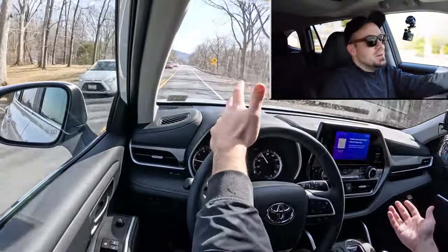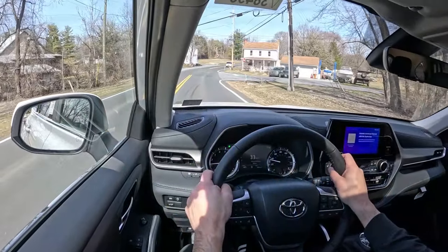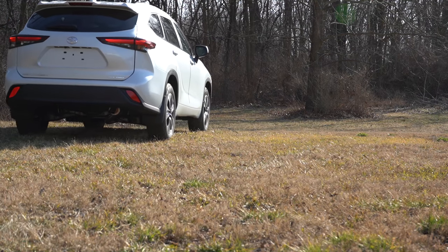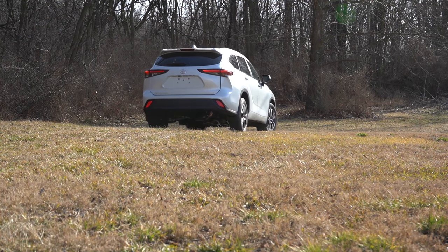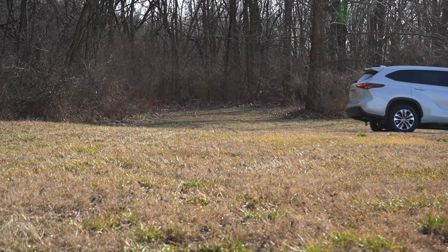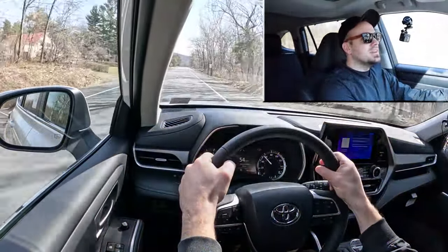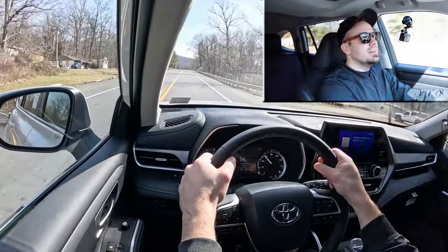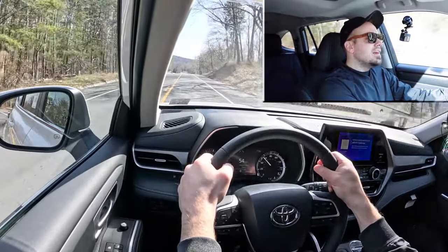Braking is equally important. Up front you'll find 13.3-inch ventilated front discs and in the back 13.3-inch solid rear discs. The 60-to-zero stopping distance comes in at 116 feet — that is insanely impressive on paper. It definitely leans more on the firmer side, which you don't always find in SUVs. That 116-foot number is actually a sports sedan number; typically with three-row SUVs you're looking at the upper 120s, or as bad as 139 feet for something like the Volkswagen Atlas.